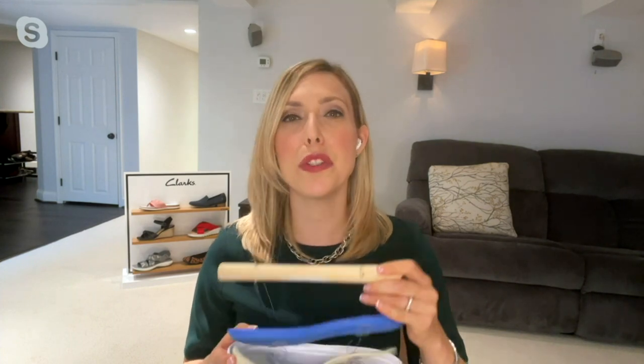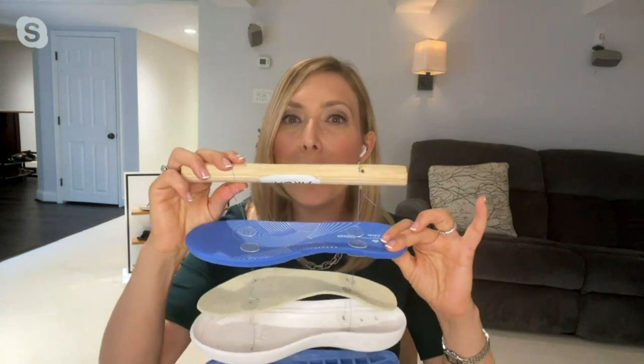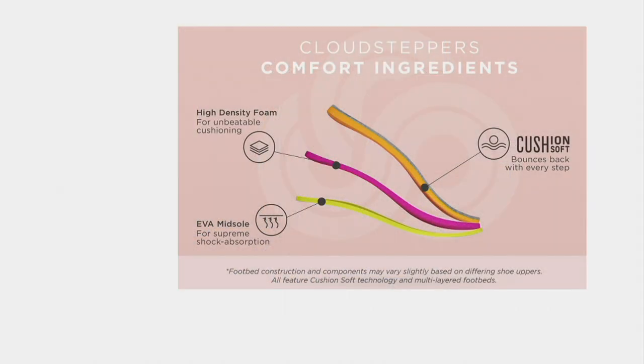Cloud Steppers are all about super lightweight, soft cushioning. In this Arlenora, which was designed especially for QVC, you are getting 25 millimeters of underfoot cushioning. That's a really big deal because in other comfort shoes — in our Clarks comfort shoes — some of them we only have four to five millimeters. So you're getting 12 millimeters of EVA — that's what running shoes are made out of — three millimeters of this super soft cushion soft foam, all inside a 10 millimeter EVA shell. Plus it gives you great grip and traction on the outsole.